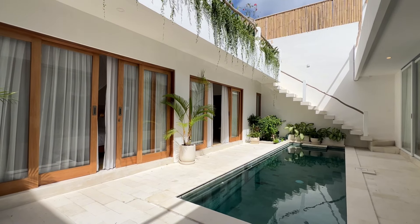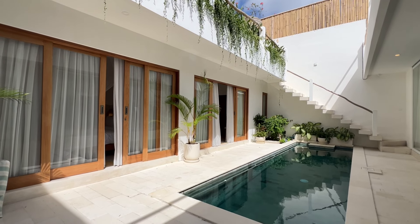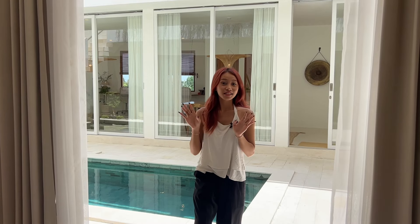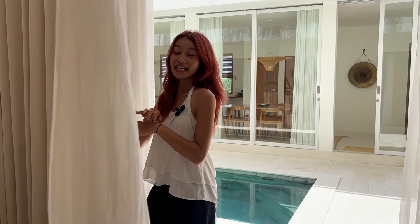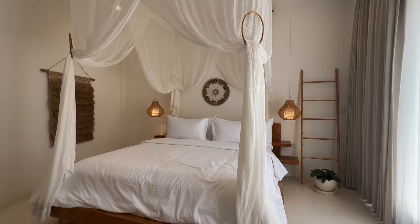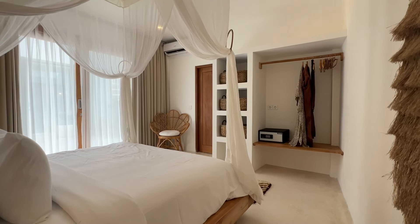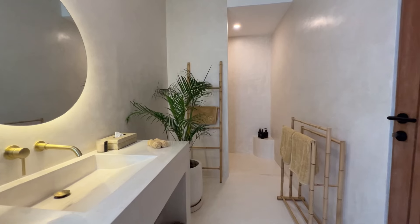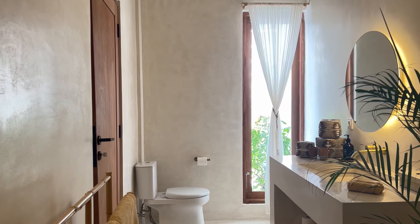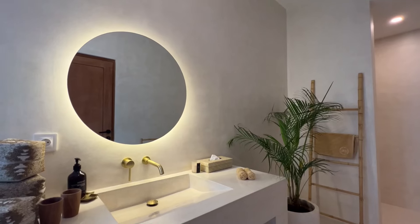Now let's check out the bedroom. Here's the first bedroom. It's a beautiful high standard sweet double room and it's facing right to the pool. And here's the bathroom area — it's pretty simple but still aesthetic with the terrazzo material and LED mirror.